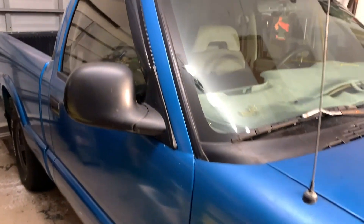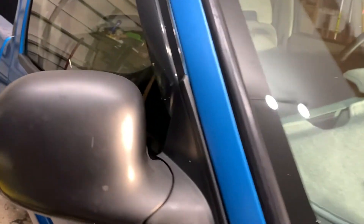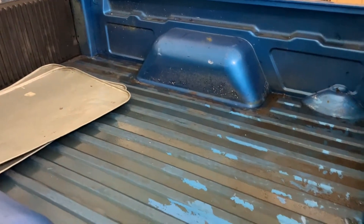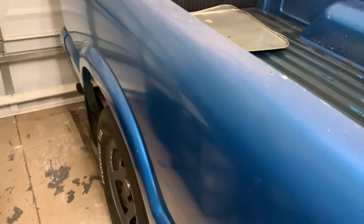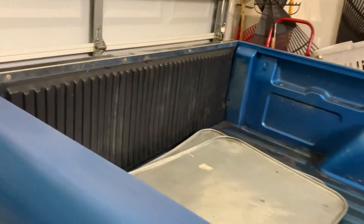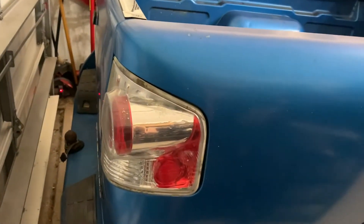That hood is dented in pretty well, maybe from the accident, maybe from the Chevy — and every Chevy sticks there. The bed had a mat in there I had to take out because it was pretty awful underneath and on top. The back end looks like this, and it looks like the bumper is also tweaked a little bit.